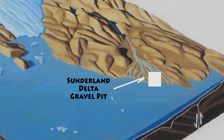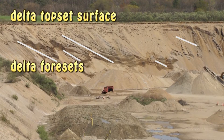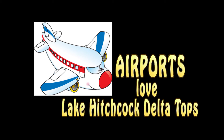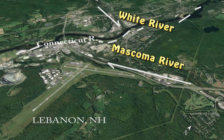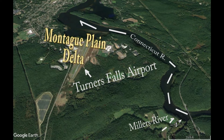Gravel pit excavating and natural river erosion give us views of these Lake Hitchcock deposits that are often obscured by vegetation or buildings. Airports love Lake Hitchcock delta tops. The land is flat, well-drained, and relatively rural compared to the flat land closer to the river. Delta gravel is an excellent base for airport runways. They are all located on Hitchcock delta tops formed by the adjacent rivers.